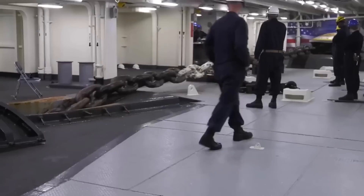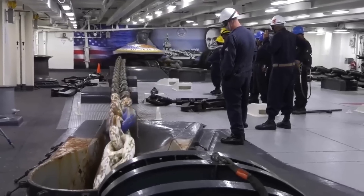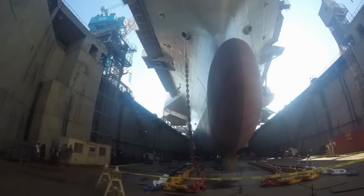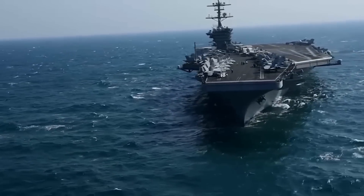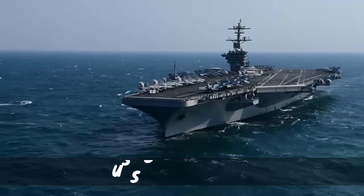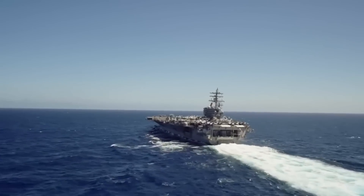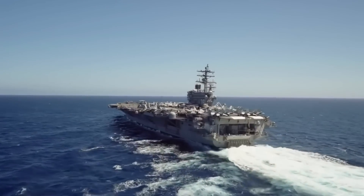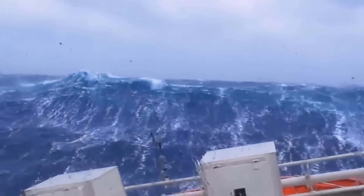Furthermore, the US Navy has developed various systems to maintain the ship's stability while at sea. One such system is the ballast, which involves adding additional weight to the ship's hull by pumping water into special tanks. This process increases the ship's center of gravity, thereby enhancing stability. The USS Gerald R. Ford, the lead ship of the US Navy aircraft carriers, boasts four ballast tanks, each capable of holding an astounding 7 million gallons of water. These ballast systems are highly automated and adjust the ship's stability in real-time, compensating for changes in waves and wind.